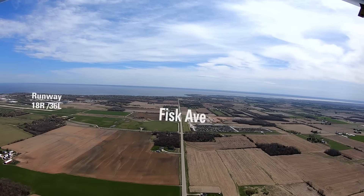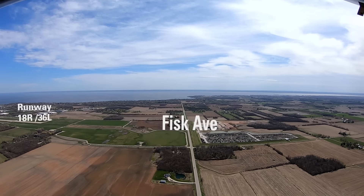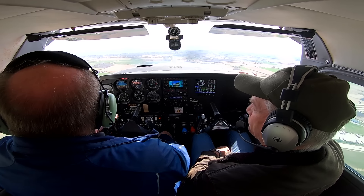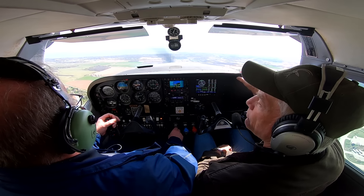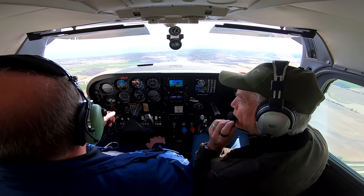Here we are lined up on Fisk Avenue, going right towards the lake. We'll turn downwind on the other side. We should be down to traffic speed here—about 105 miles an hour, in miles of course. We're going to be holding 1800 feet until we turn the downwind.